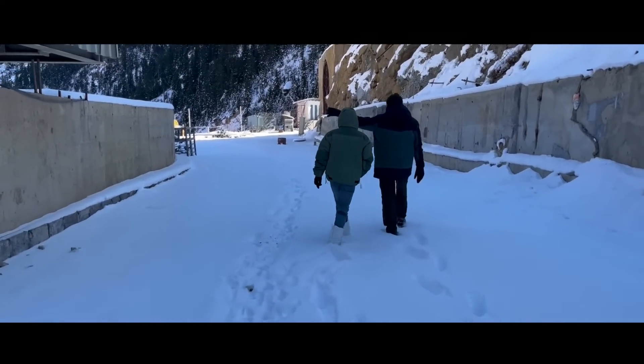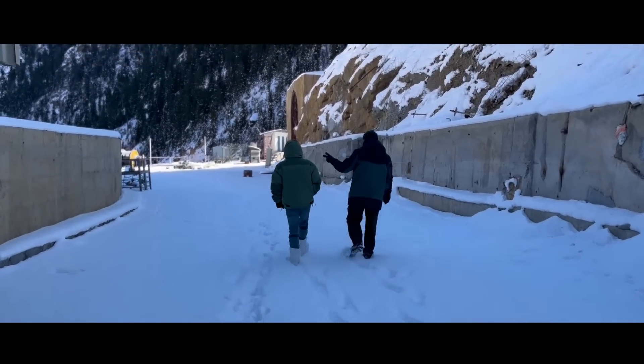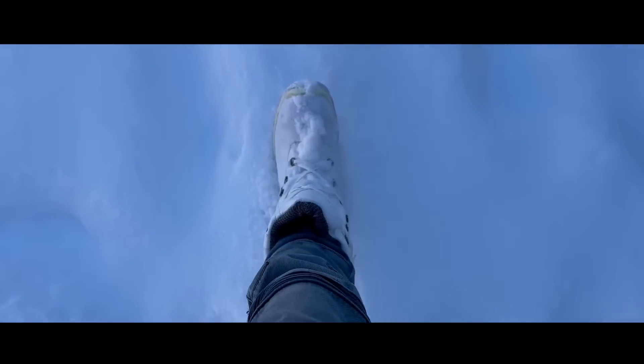The irony is that though Guraze has this hydroelectricity project, it hardly gets any electricity all day through — mostly only four to five hours a day.